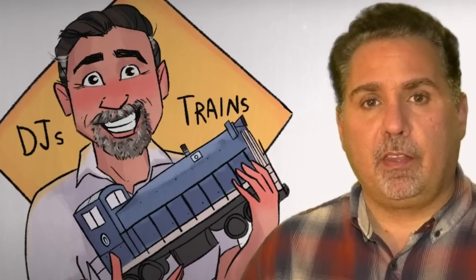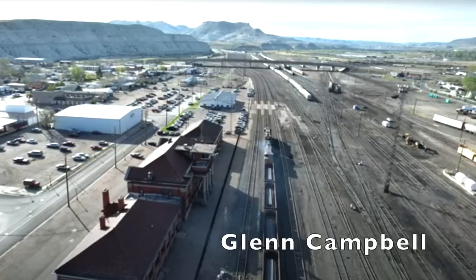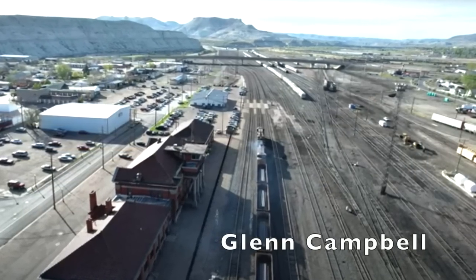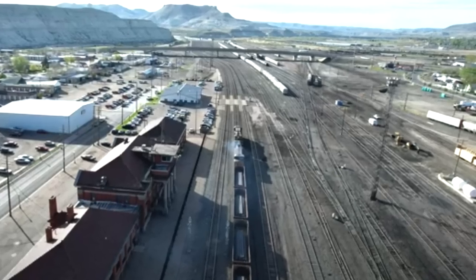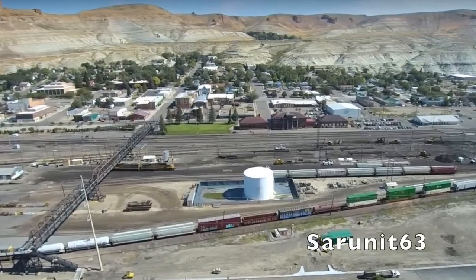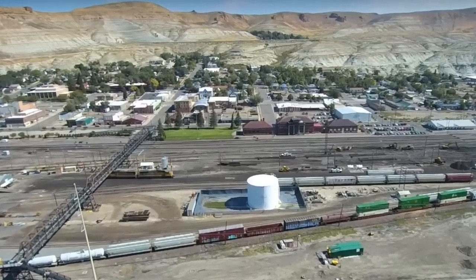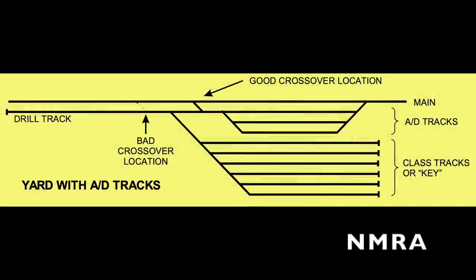I will put a link to DJ's channel in the description down below. I would also like to thank the many people who have uploaded videos filmed at Green River, in particular Glenn Campbell and SAR Unit 63 for their spectacular drone videos of the yard. I will put links to their videos in the description. Go take a look at their videos to gain a much better appreciation for the prototype. And finally, I'd like to thank the NMRA, whose General Design for Yards inspired my track plan at Green River.